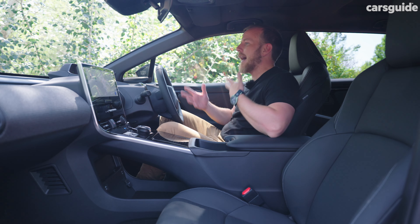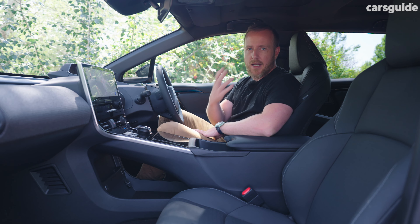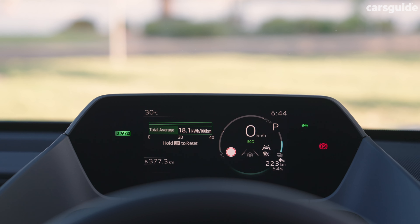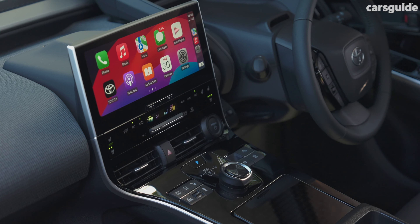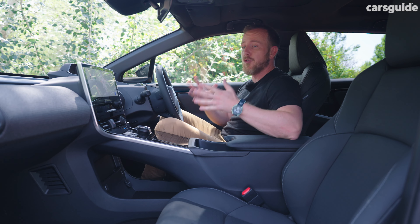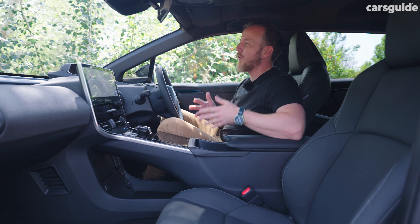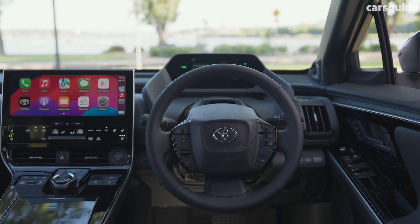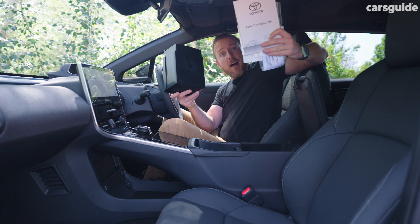Step inside the BZ4X and that car-like familiarity continues, with Toyota going for a far more traditional car layout — unlike the Tesla Model Y — with the screen in front of you showing speed, driving range, battery state, and all those kinds of things. In the center, the big touchscreen has smartphone mirroring and it works a treat, but there are also physical buttons for core functions, which I always appreciate. I do love some of the cabin materials, especially this fabric-wrapped dash. That said, I'm not as convinced by the tunnel-vision view of this screen, which can get blocked by the steering wheel. Also, there's no glove box — your owner's manuals and those kinds of things have to live under here instead.